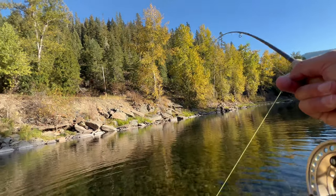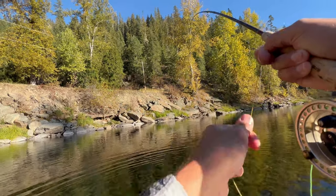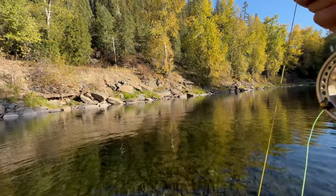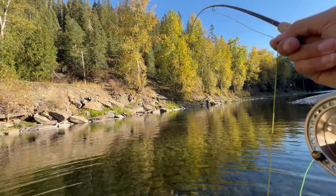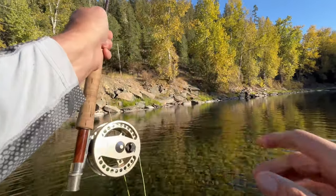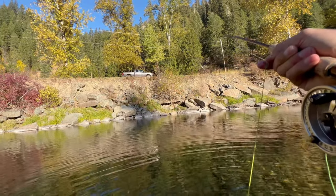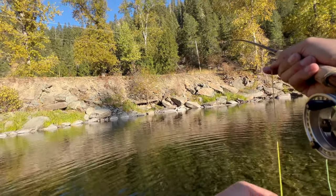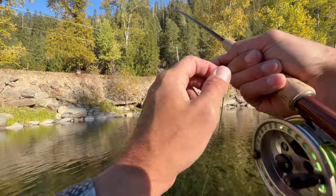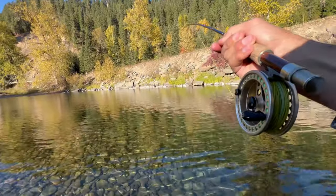There we go, feels big. I don't want to get him on the reel for fear of giving him a little too much slack. Got him on the sculpin. Yeah, it's a good fish — really colored up.